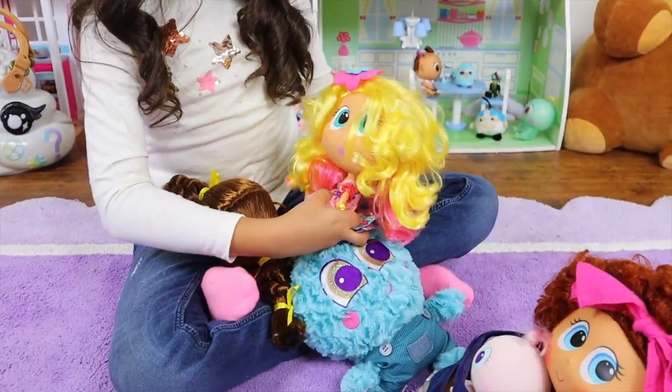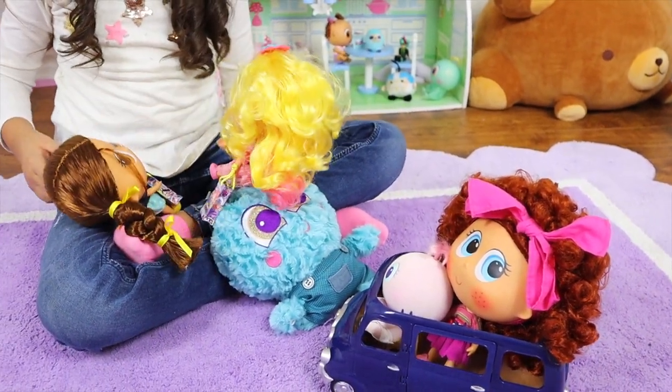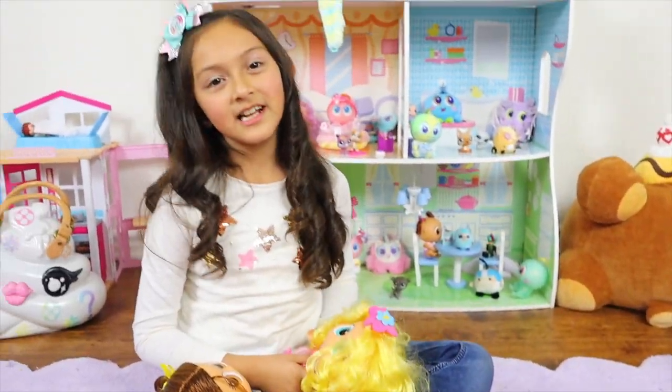Remember when I used to take care of you guys? Yippity booyah! Just like it was yesterday.